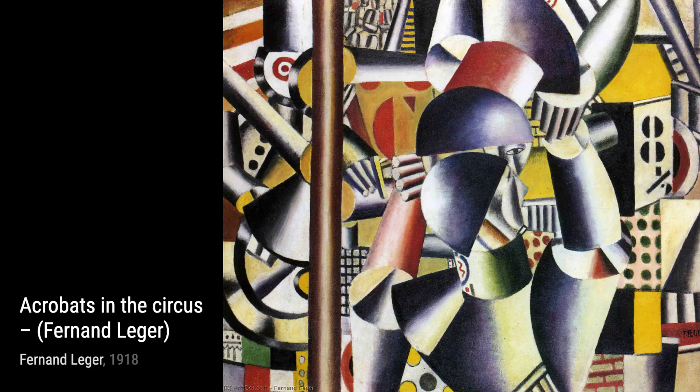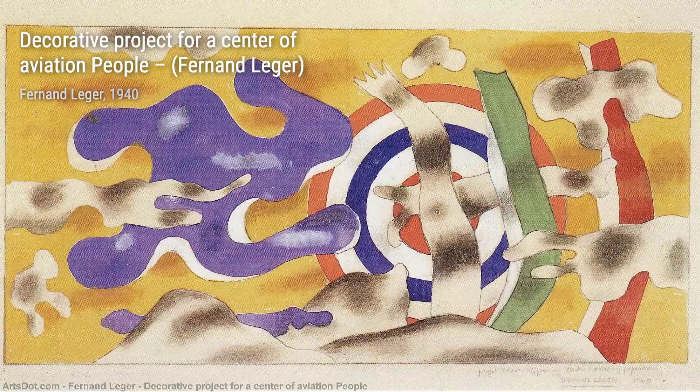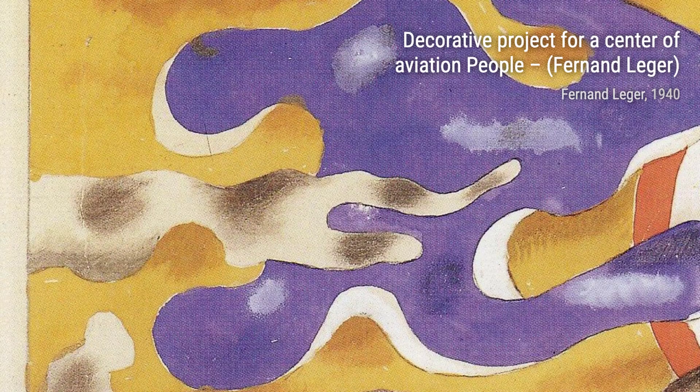Now, let's take a look at The Part of Chart. This artwork captures the essence of a bustling cityscape, with its dynamic composition and bold use of color. Léger's unique style brings life and energy to the urban environment.